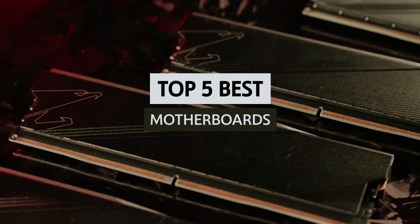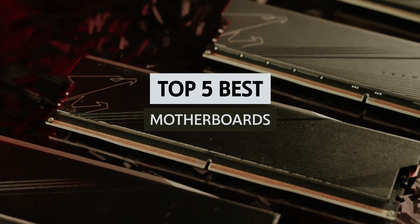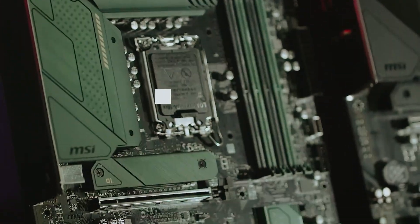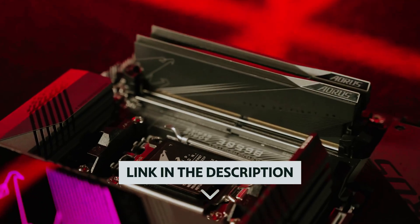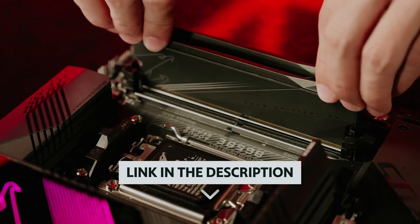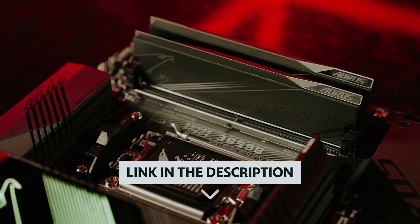In this video we'll take a look at some of the best motherboards available today, helping you choose the perfect match for your needs and budget. If you want to see the price and find out more information about these products, you can check out the links in the description below.